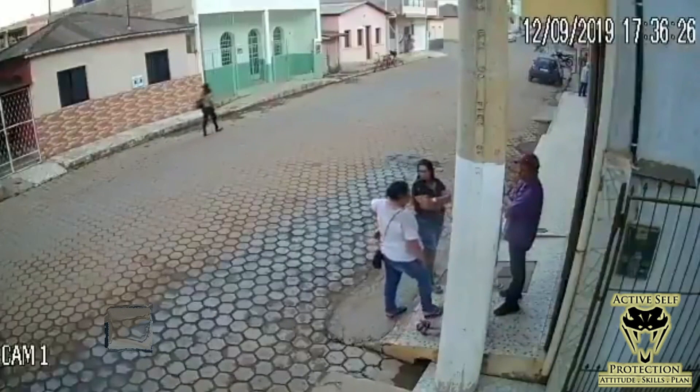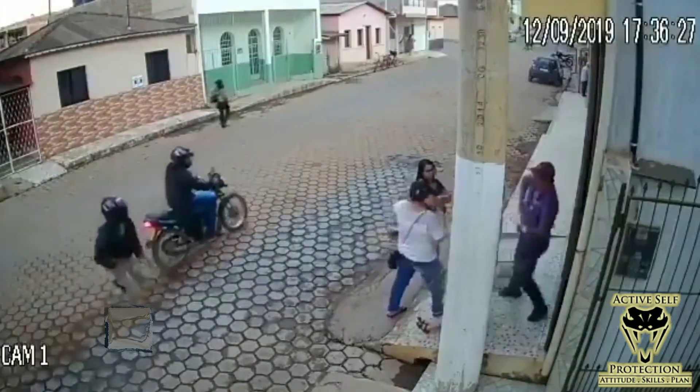If our good guy has a 1.0 second draw to first shot, once he decides to go — that quarter second of human performance before he started moving, where he made the decision and his brain says go — this is the look that he gets at our bad guy. The bad guy is just jumping off the back of the bike with his gun down. If our good guy is fast enough to have his gun out and a shot on target at 1.0, he has every advantage against this bad guy, and this bad guy is in a world of hurt because he's going to have a bullet in him.